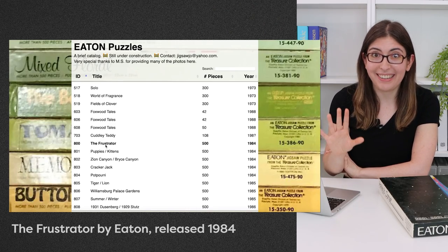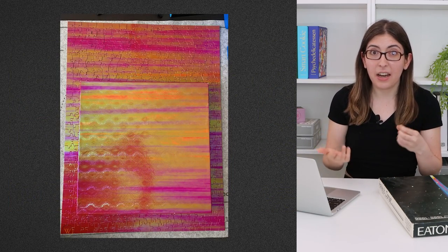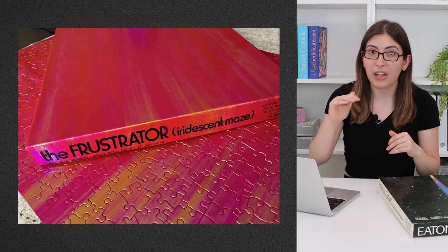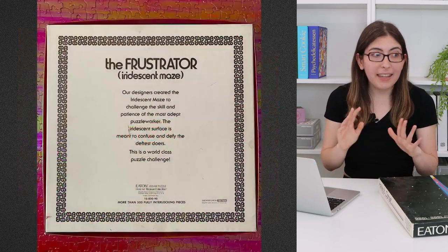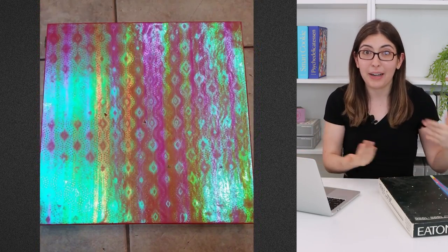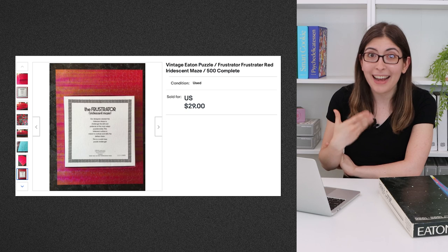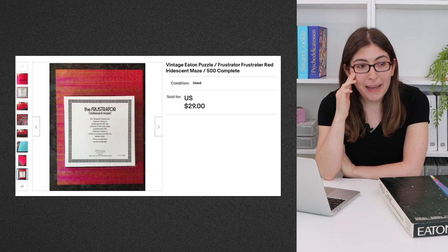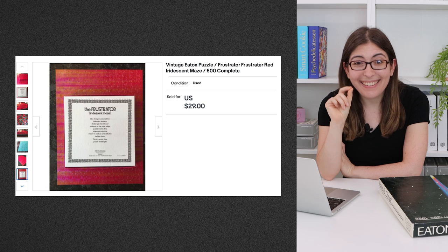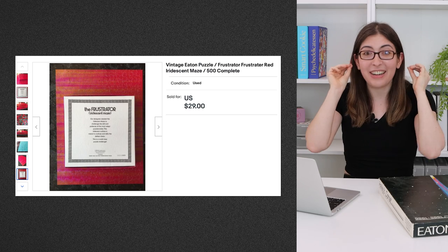So there are three puzzles from them that I am particularly on the hunt for. First is The Frustrator, which is this shiny holographic design — this is the only instance I saw of Eaton using any sort of extra texture on top of their puzzles. I think it is really beautiful and it would fit right into my collection; it would go so well with the Prismagic puzzles. And there actually was one on eBay fairly recently that I was bidding on, but I got outbid in literally the last 30 seconds of the auction. I was so mad — it was such an adrenaline rush.